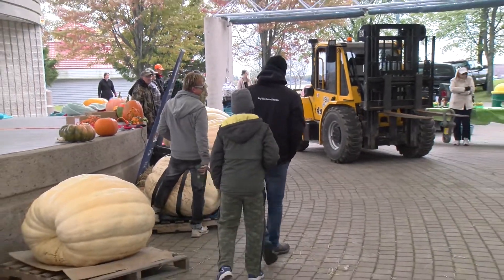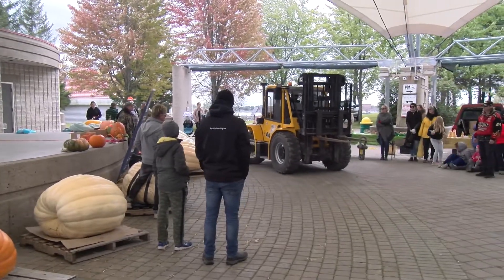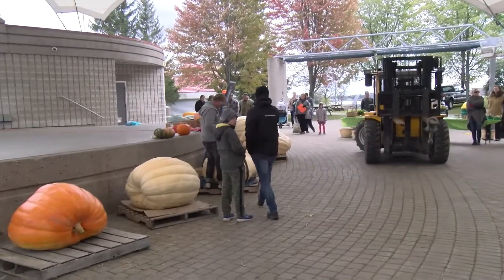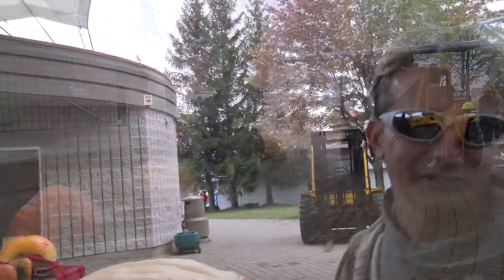You've got some pretty big pumpkins here — how big do you think they are? We're going to find out in a minute, but I think we're over a thousand pounds on these two here. How long does it take to grow a pumpkin like this? They're started in April, they were cut yesterday, so it's taken about four months.